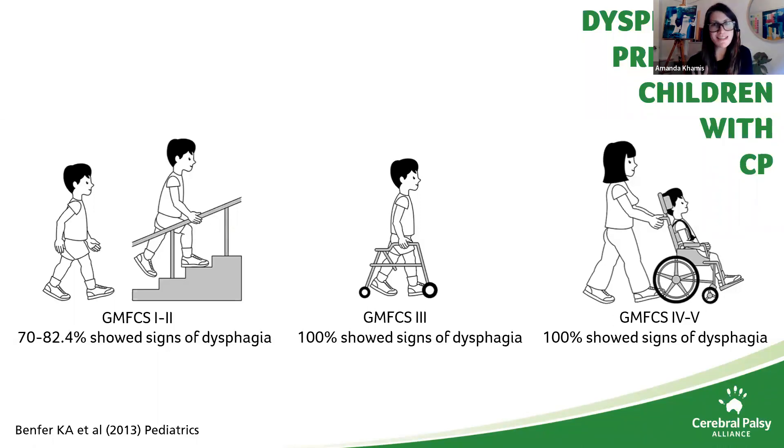A successful and safe swallow is a very complex motor task. It actually requires coordination of 31 pairs of muscles. So it's not surprising that people with cerebral palsy who have trouble controlling their muscles commonly present with oropharyngeal dysphagia, or difficulties with eating, drinking and swallowing. And dysphagia increases the risk of aspiration pneumonia caused by food and fluid entering the lungs, and is a leading cause of death in people who have CP.